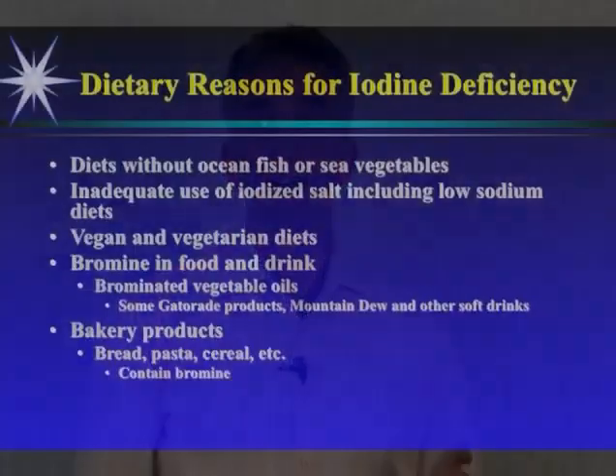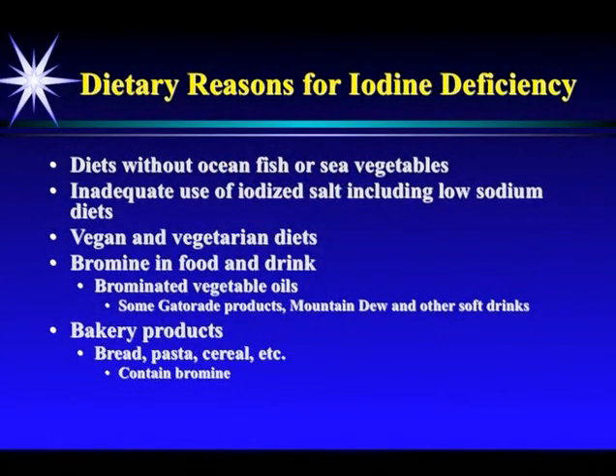What are the other dietary reasons for iodine deficiency? Diets without ocean fish or sea vegetables; inadequate use of iodized salt; vegan and vegetarian diets are notoriously deficient in iodine, especially if you're not taking in sea vegetables. Bromine in food and drinks — some Gatorade products, Mountain Dew, and other soft drinks contain bromine, and these need to be avoided. Bromine is a substance that inhibits iodine in the body. And bakery products — bread, pasta, cereal — they all contain bromine.